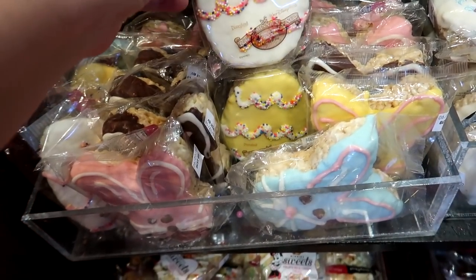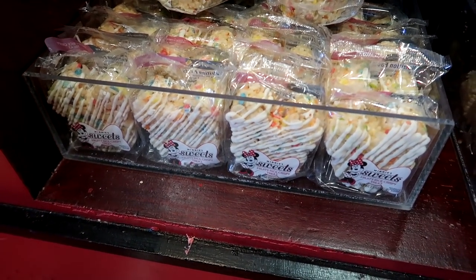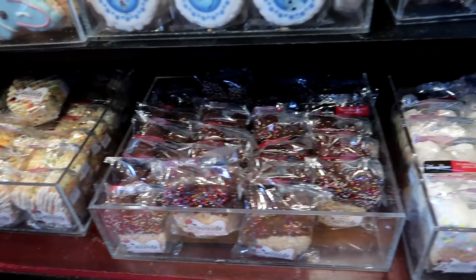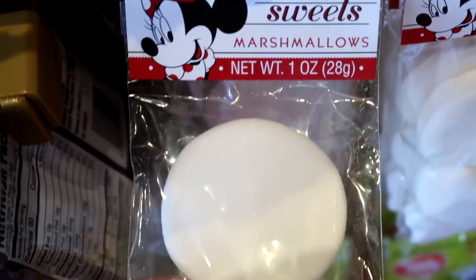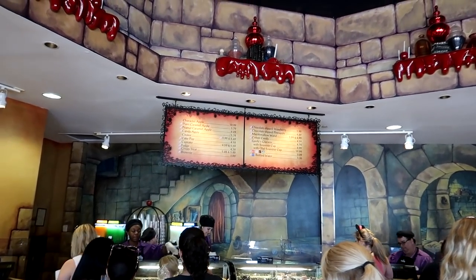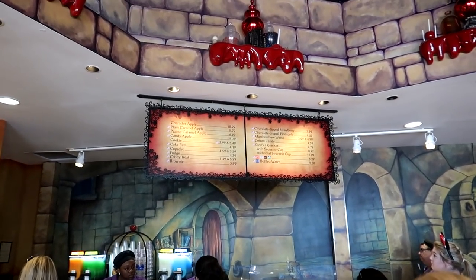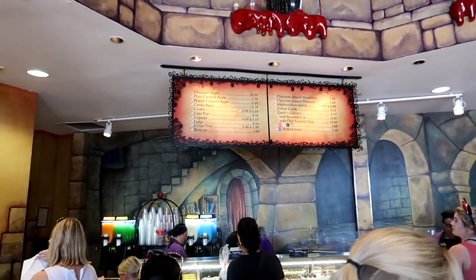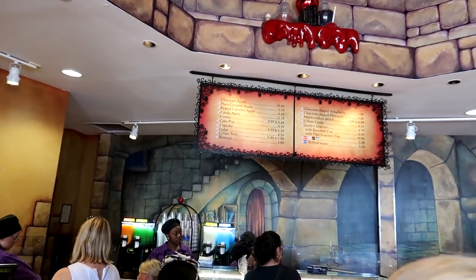They also have seasonal themed Rice Krispie treats — some eggs in different colors and bunnies — and some festive Easter colored mini ears. There's also a product by the brand Mini's Sweets — it's just three marshmallows, soft and squishy. Even the roof is themed, which is pretty cool. It is really busy in here, but everything except the character apples counts as one snack credit, so it's a great way to stock up before you head home.